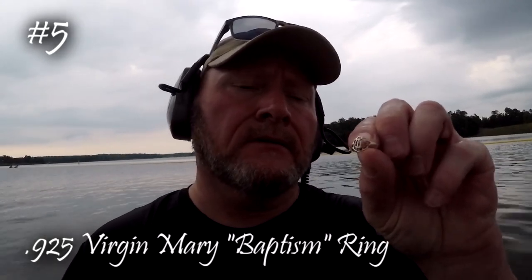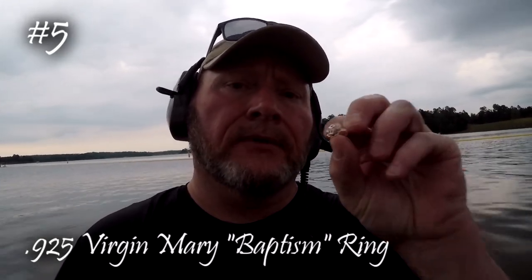It's getting pretty late. I got a 70 signal — I couldn't show this earlier because of all the people around me. It's a silver ring, a little Madonna ring — a little Catholic ring of some sort. I'll take it. Let's keep going before it gets dark.